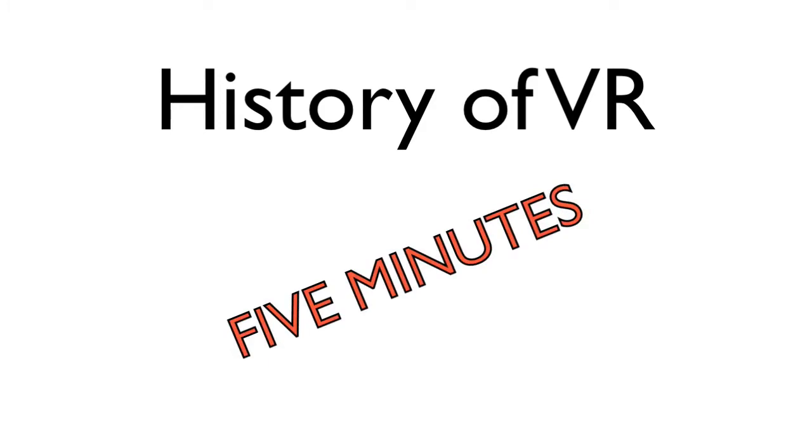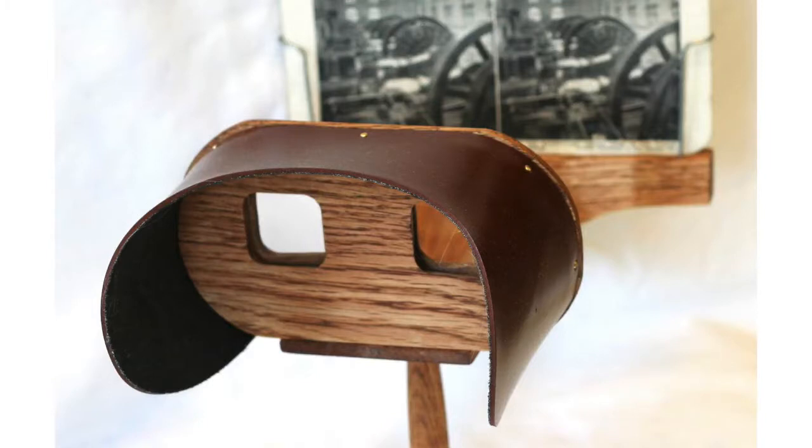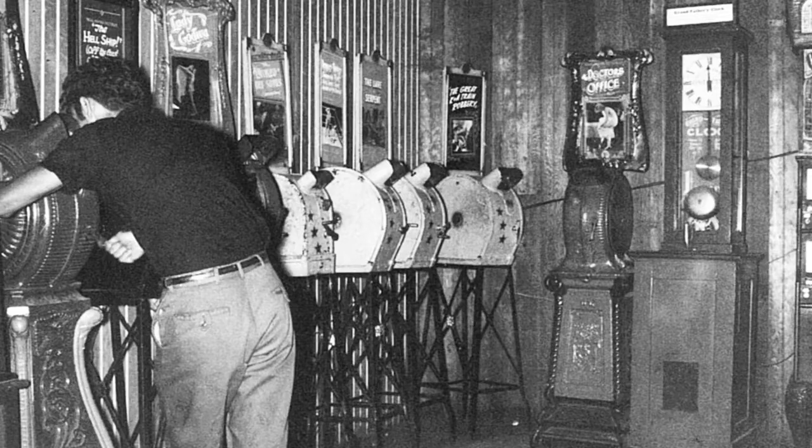3D viewing actually predates the invention of the photograph with Sir Charles Wheatstone's stereoscope. It used mirrors to display two slightly different drawings which produced a 3D effect in the eye. Once the photograph was finally invented, Oliver Wendell Holmes created his improved version, the Holmes stereoscope, which was used in penny arcades for nearly a century.